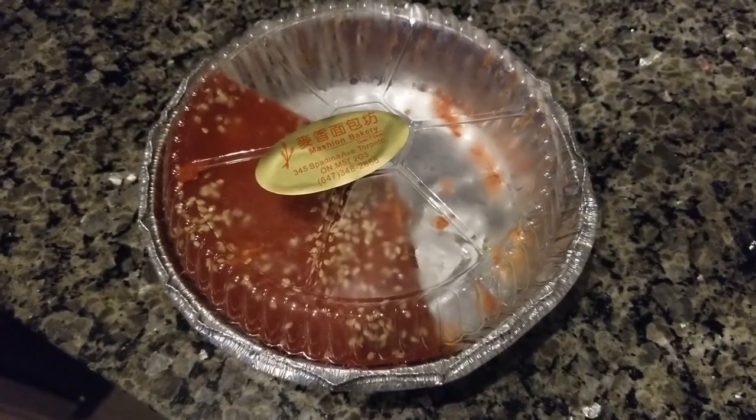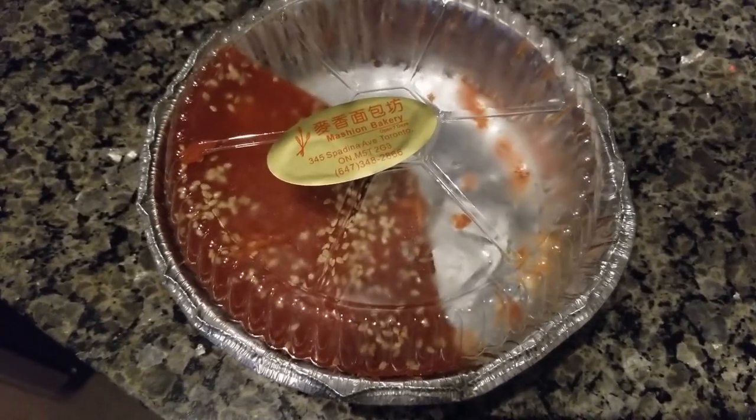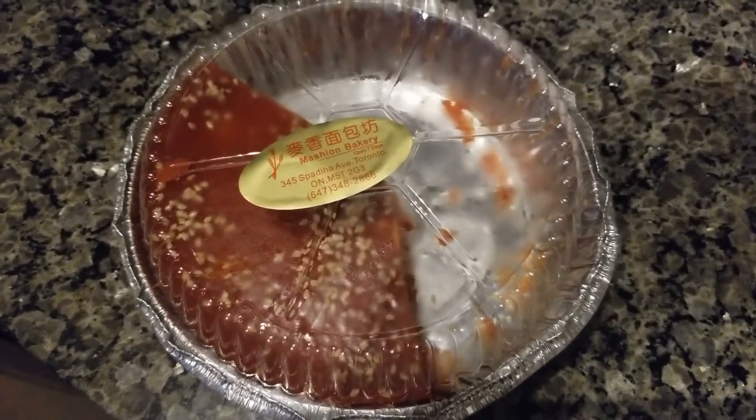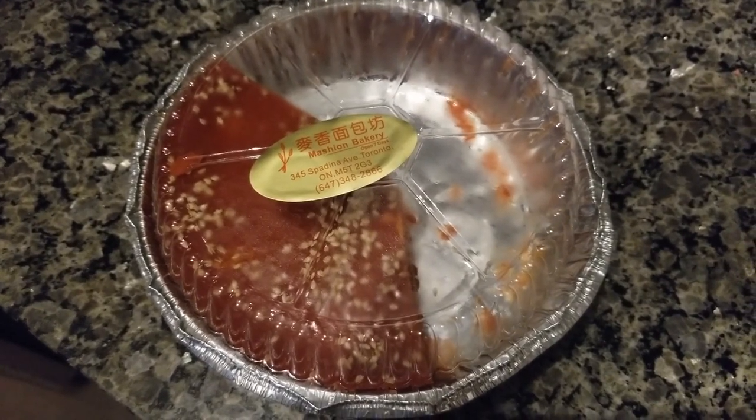I bought a Chinese New Year cake from Mashin Bakery, and this is the first time I've bought one of these to have at home. So yesterday we ate this straight out of the container, and I was like, I don't remember it being like this.